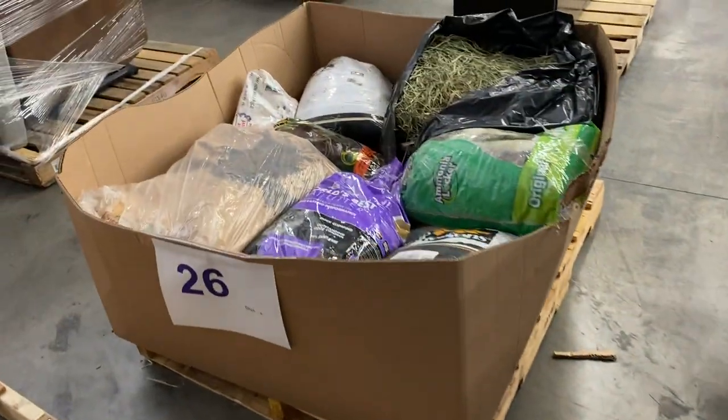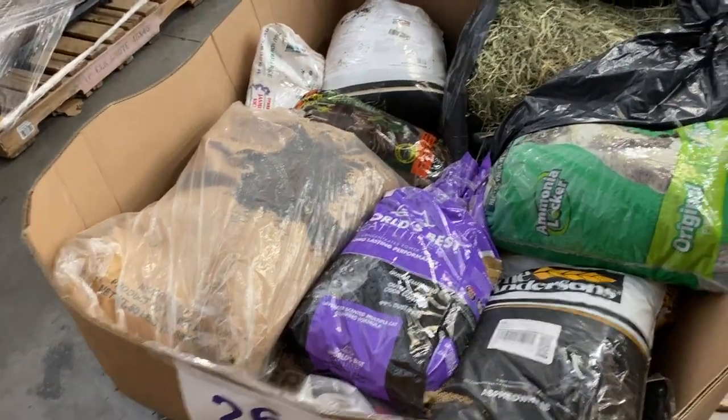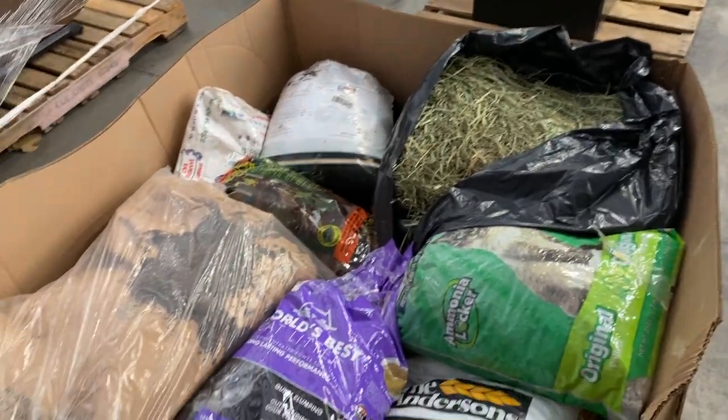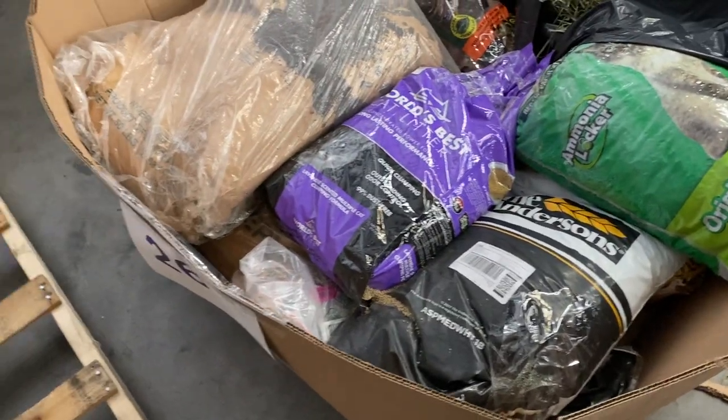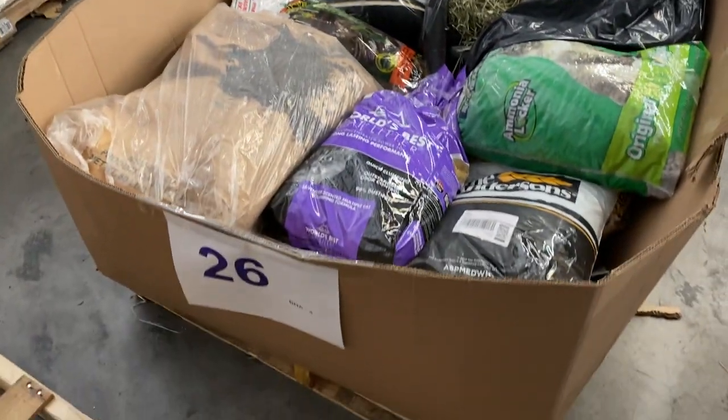26 is some seed, some feed — I think some cat litter, some dog food. It's just stuff we didn't know what to do with. Miscellaneous pallet, just big, heavy cat, pet, and seed stuff. And that's 26.